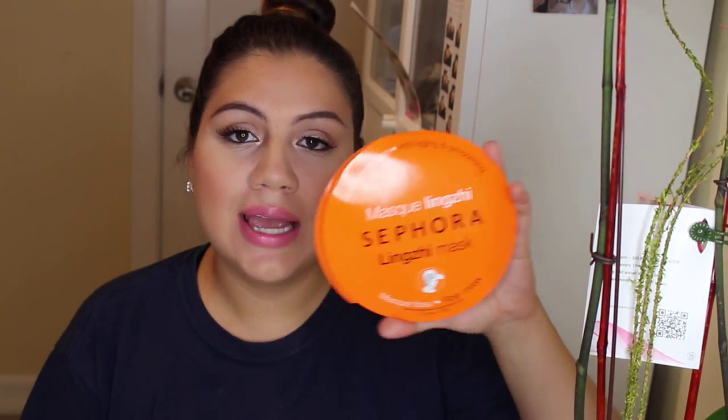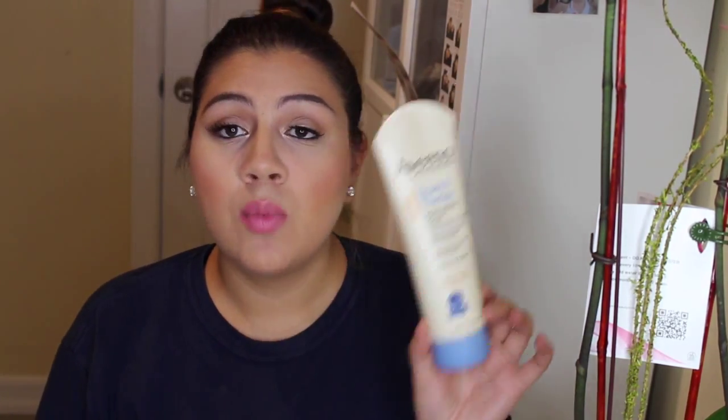Moving on to skin favorites. The first is the Sephora sheet masks — these are for anti-aging and smoothing. They smell amazing and retail for around six to twelve dollars. I like to put one on when I'm having a relaxed day watching TV. It's not a gooey mask — it's a fiber mask that you just unfold and place on your face.